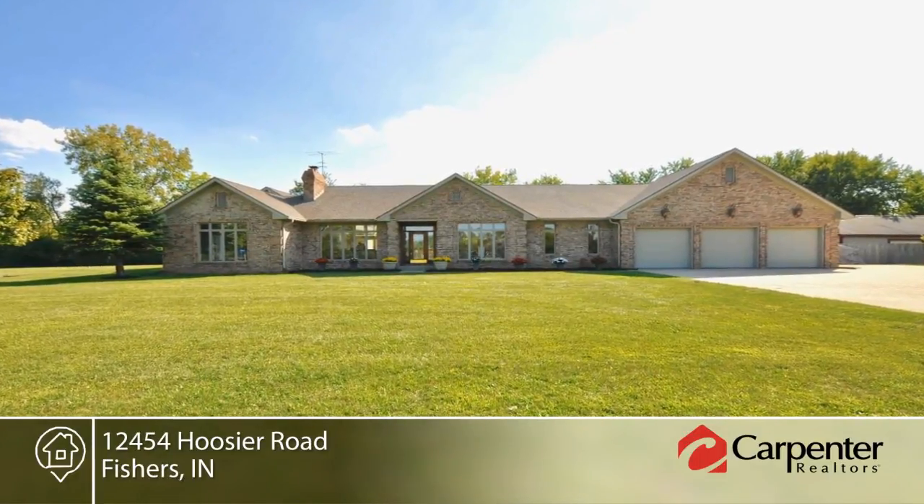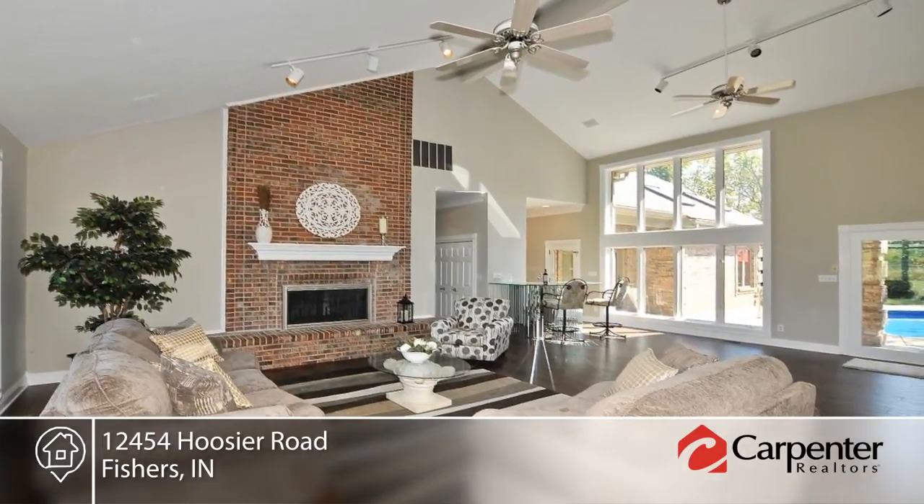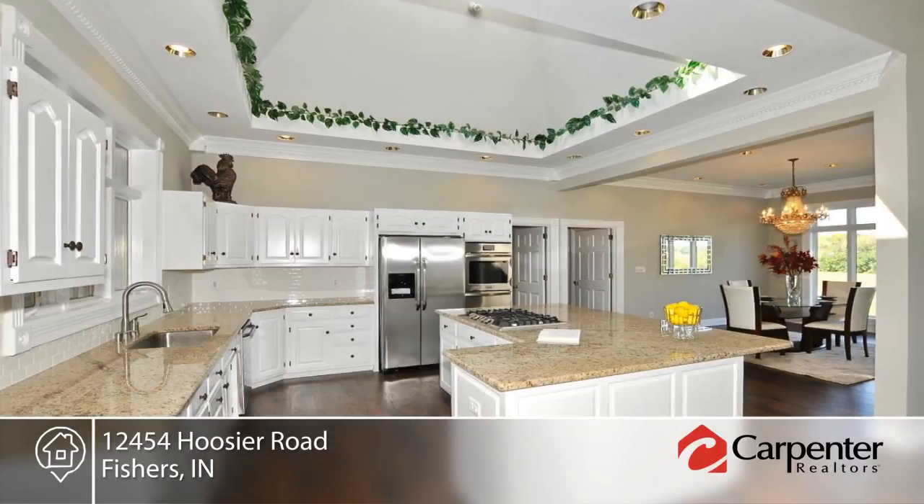You don't want to miss this custom all-brick open concept ranch beauty in Fishers. This home on the 4.89 acre property has been refinished and includes new flooring, paint, appliances, countertops and more.